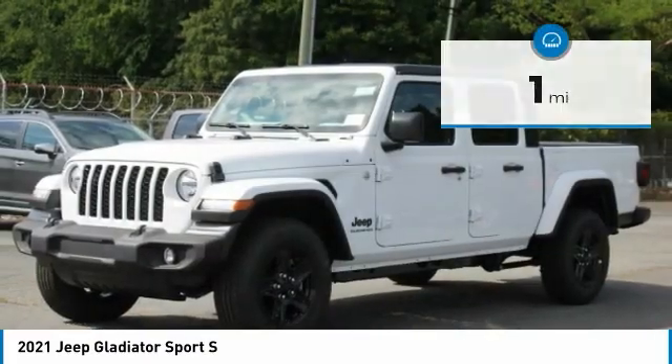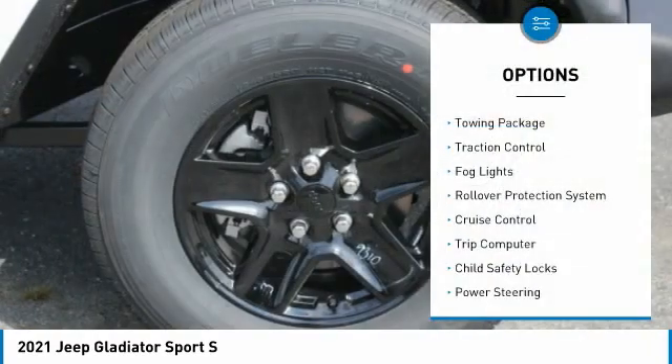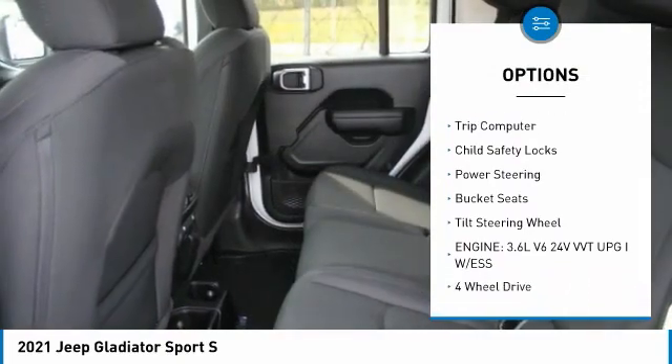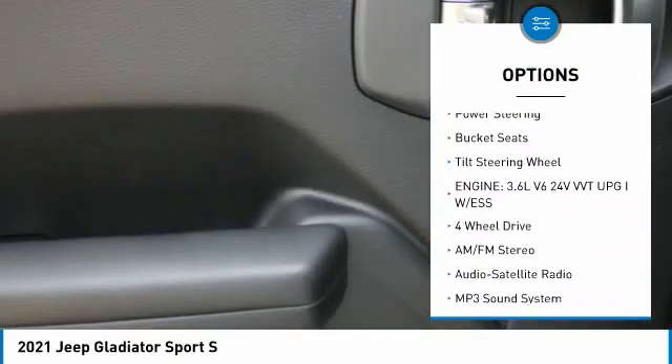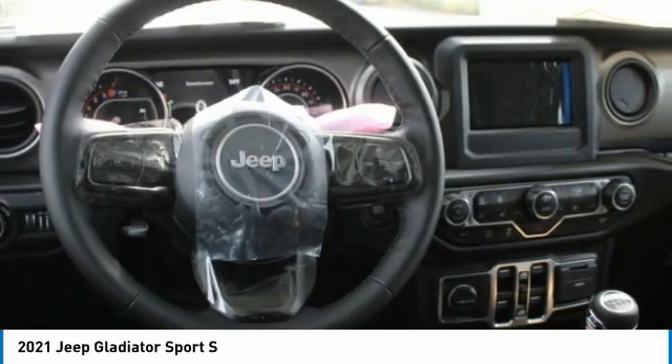This Jeep Gladiator has less than 100 miles. Here are some of this vehicle's great options: towing package, traction control, fog lights, rollover protection system, cruise control, trip computer, child safety locks, power steering, bucket seats, and tilt steering wheel.